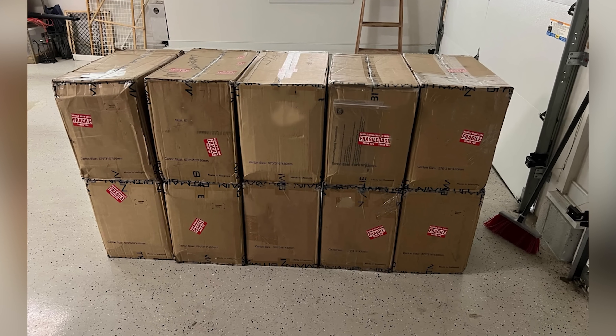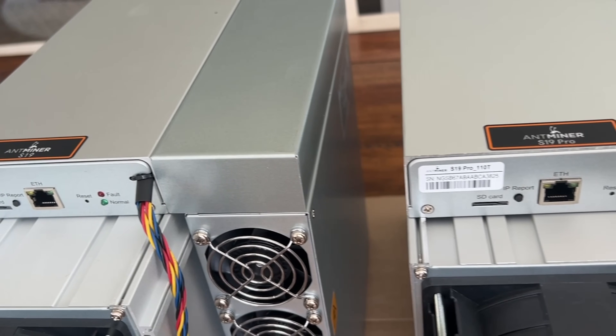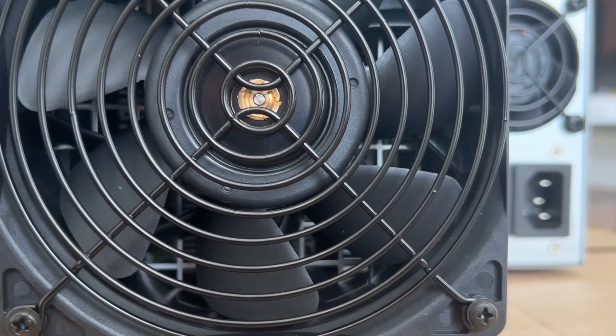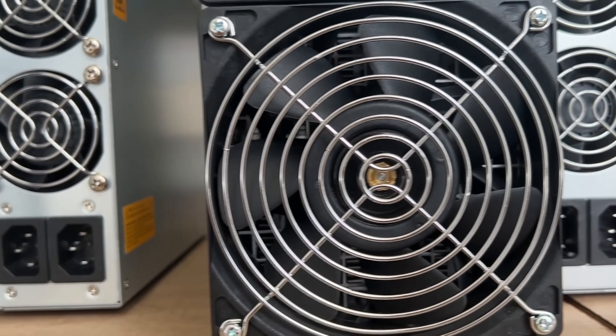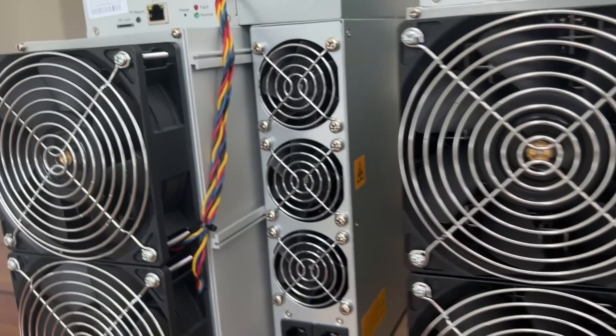These miners are coming from a local miner based out of Richmond. He's exiting and offered me a good deal on these Bitcoin miners. In particular, these are 10 Antminer S19s. The S19 series still leads the Bitcoin mining charge. There's a bunch of different models, but these hash at 104 terahash a second.